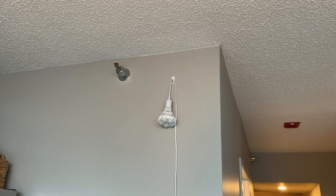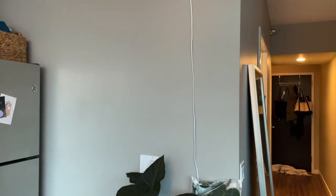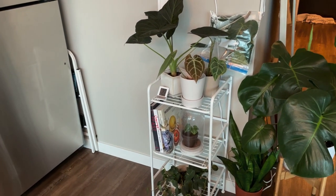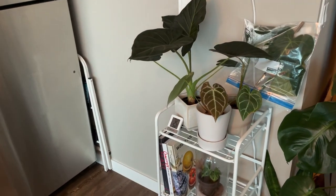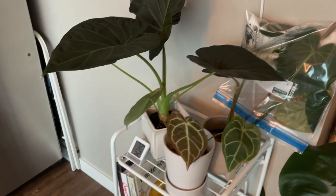I also have a grow light. I tried to hang it from the ceiling, but because of these really ugly popcorn ceilings — honestly the one thing I hate about this apartment — I had to hang that light really randomly on the wall. But sometimes you have to sacrifice aesthetics because I love my plants and they are going crazy. They love that light.